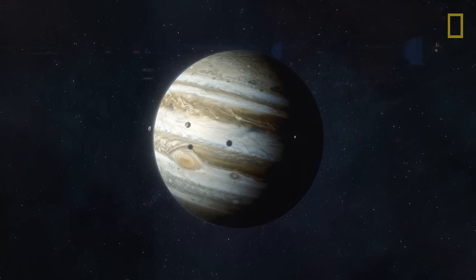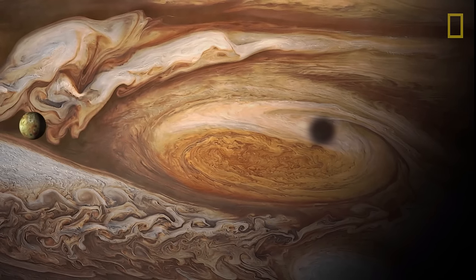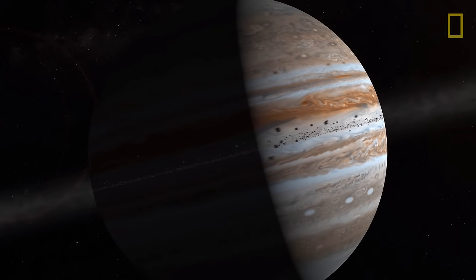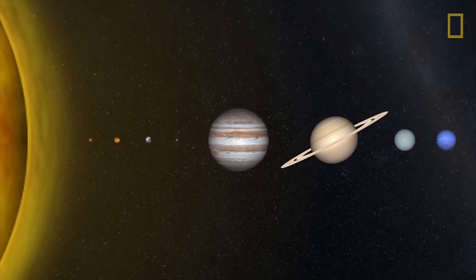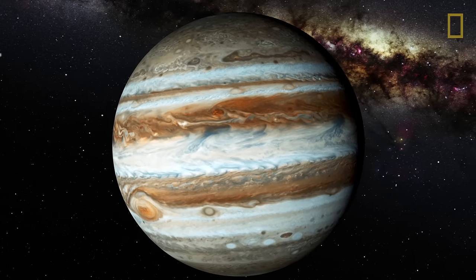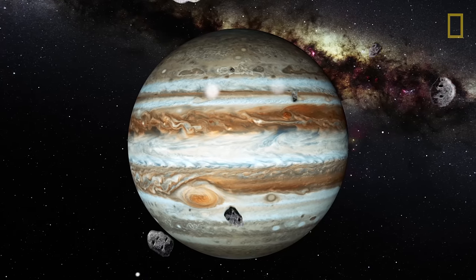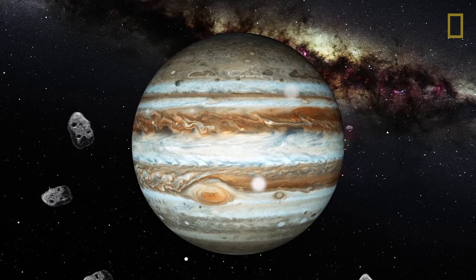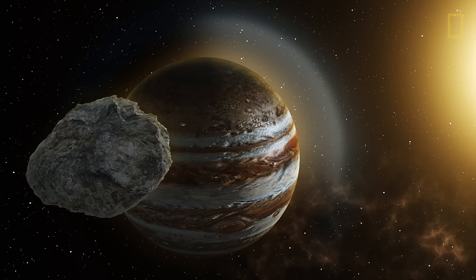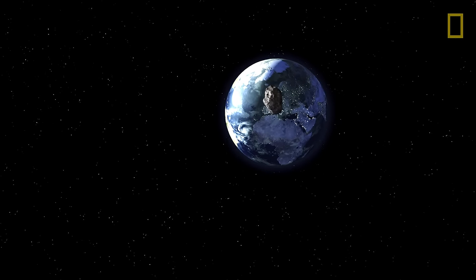Jupiter's large collection of moons is only made possible by the planet's massive size and gravitational pull, the strongest of all the planets in the solar system. This incredible gravity also influenced the sizes of the seven other planets. During the solar system's earliest days, Jupiter, being the first planet to form, attracted and destroyed space debris that would have helped the other planets grow in size. Today, that force may serve as a shield by attracting comets and asteroids onto Jupiter's own surface, preventing them from crashing onto inner planets like Earth.